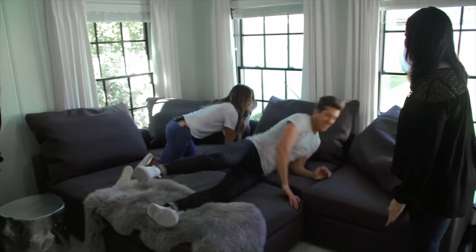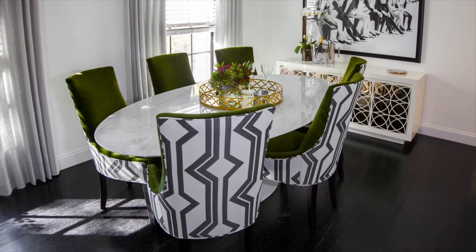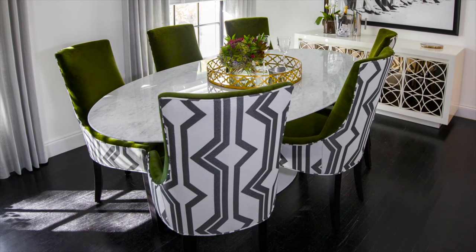I think one of the coolest parts to doing this whole thing was being able to make some of these custom pieces. The dining room chairs was something that we kind of put both of our minds together. He loved the green, I loved the pattern, and we were able to put it together and make a one-of-a-kind piece of furniture. So that was really cool.